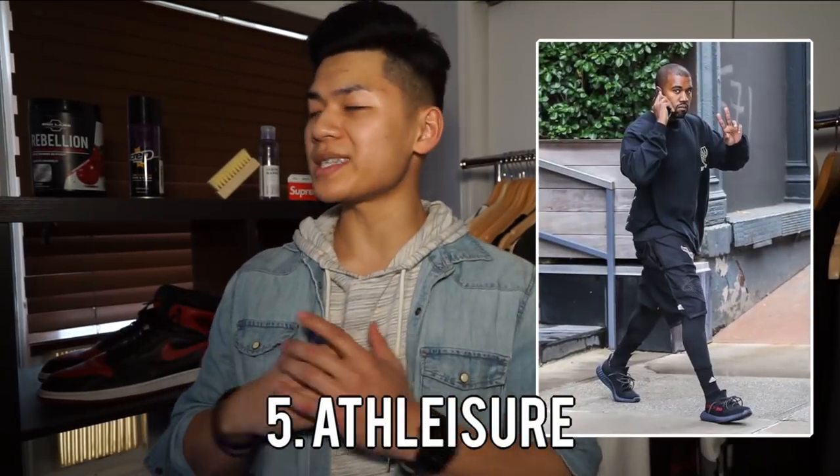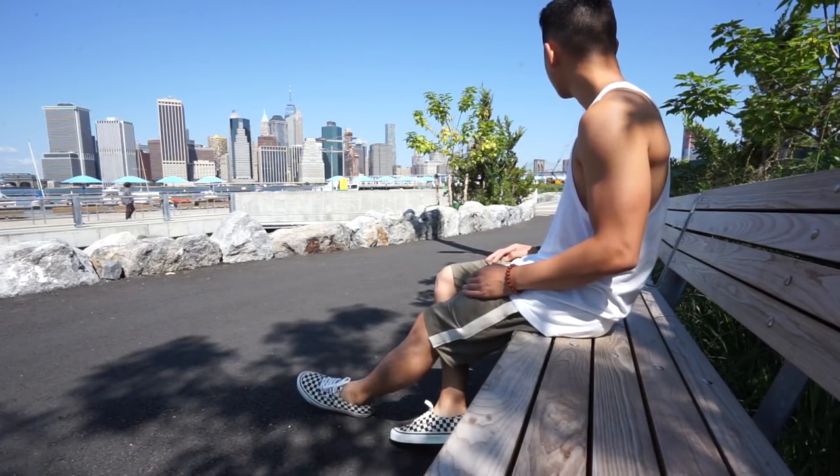All right guys, the fifth and final tip to look fly in the spring and summer is athleisure. Spring and summer is the time when everyone's trying to get fit — everyone's trying to go for runs, lift some weights. It's just the culture of spring and summer. So with the warmer weather, it's cool to wear the cutoff hoodies, the tanks, and the shorts, all of that. What's also cool about athleisure is that it's going to accentuate your physique. You're going to look fly and you're going to stay cool — killing three birds, one stone. So go ahead and cop some merch from your favorite fitness YouTubers or roll with athletic brands. I highly recommend the athleisure look for spring and summer.